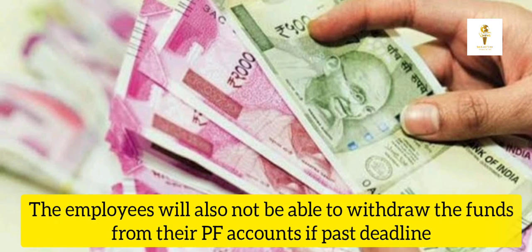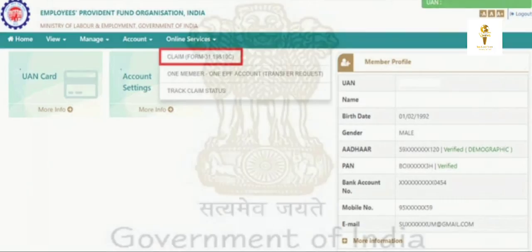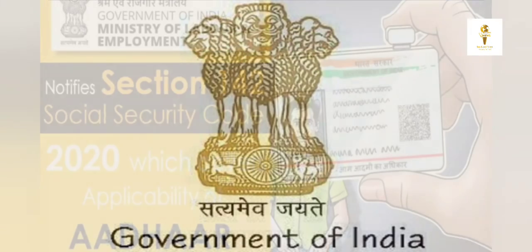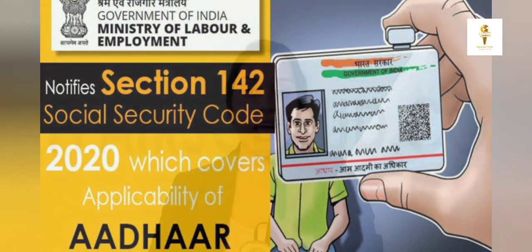Moreover, employees will also not be able to withdraw funds from their EPFO account if they do not adhere to the deadline. As per the recent notification, the center has announced that the Aadhaar-UAN link must be done as per Section 142 of the Code on Social Security 2020.